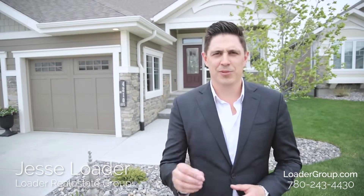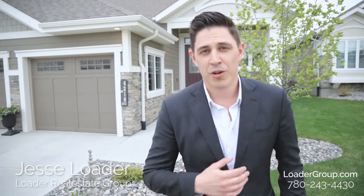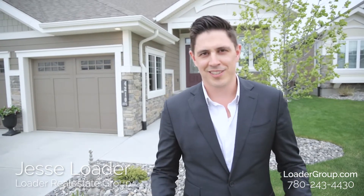Thanks for watching, everybody. I truly appreciate it. This home is absolutely stunning and I would love to show it to you. My name is Jesse Loader with the Loader Real Estate Group at eXp Realty. We'll see you next time.